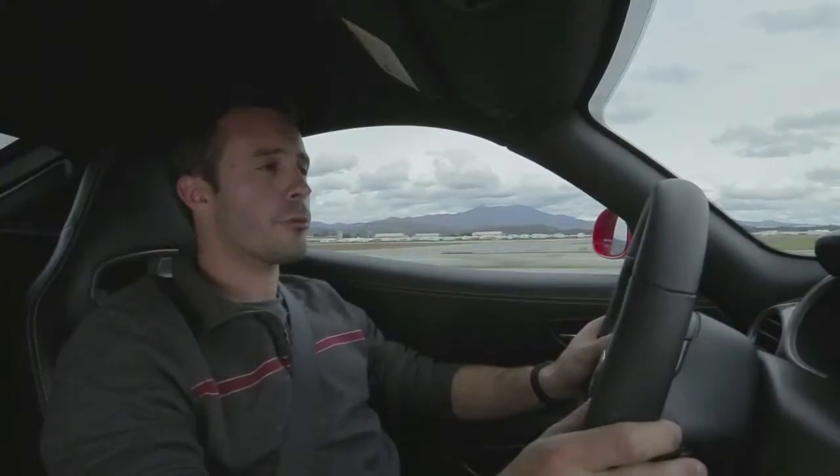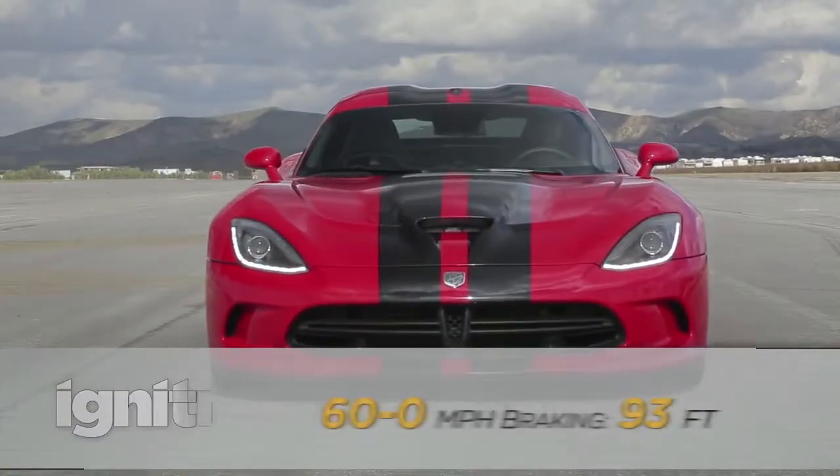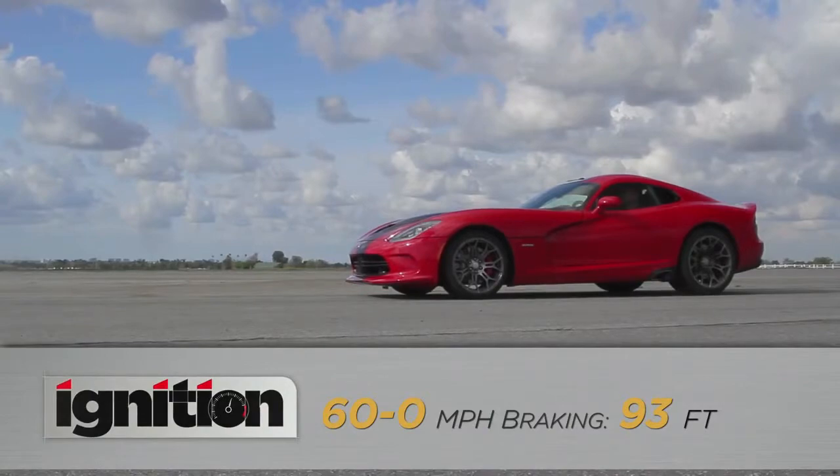And now for our 60 to zero braking test. It takes a Viper just 93 feet to stop from 60.